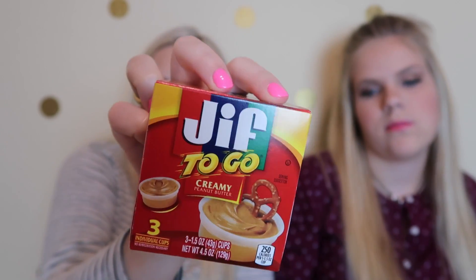Then I got some peanut butter — this is the Jif peanut butter to-go; it has three containers of peanut butter in here. The next thing we got is a little bell with a winky face on it.